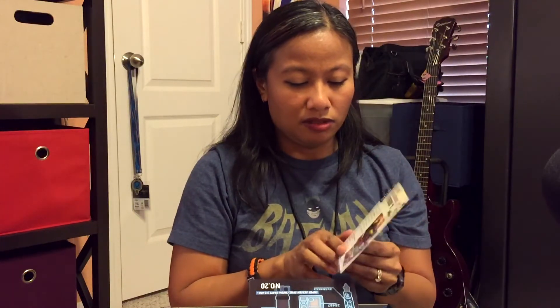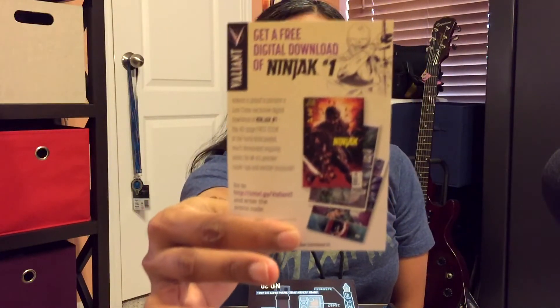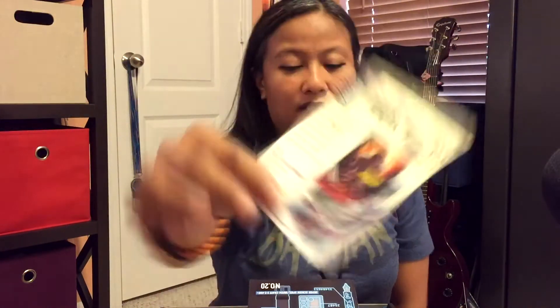We got Ninjak number one. Join all-stars creators Mad Kint, Clayman, and Butch Geis for the year's biggest comic book milestones, as Colin King — a.k.a. the masked intelligence operative — codename Ninjak. Get a free digital download of Ninjak number one. Enter your code. Because I'm going to read this, I'm not going to give away the code. Looks very interesting.